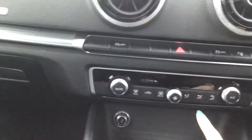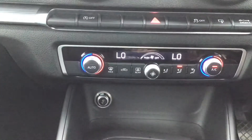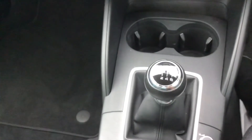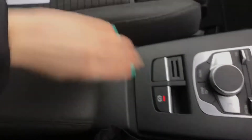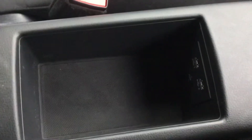You've also got your dual zone climate control, as well as your 12 volt port at the bottom, two cup holders, and a six speed manual transmission. Your controls for your display screen and your electronic parking brake are here. Your armrest lifts up — inside you've got two USB ports and your AUX port, with some extra storage space.